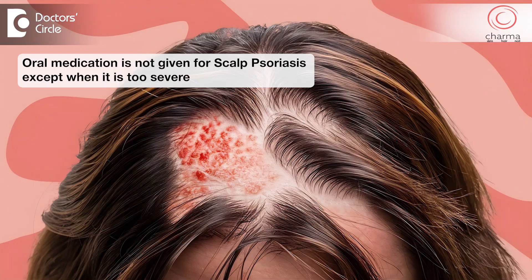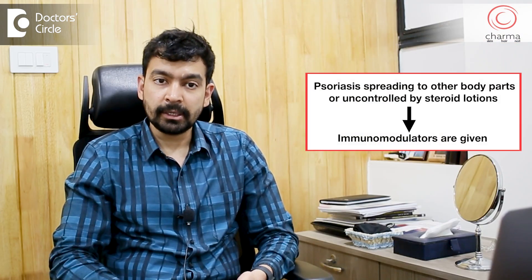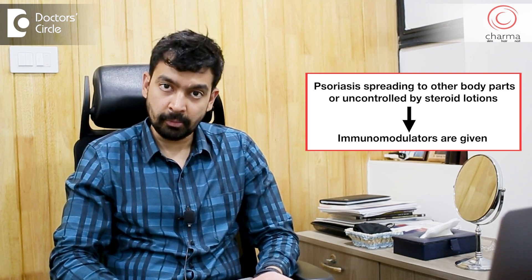Oral medication is usually not given for scalp psoriasis unless it is too severe. But if the psoriasis is spreading to other parts of the body or is not controlled by steroid lotions, then patients are started on immunomodulators.